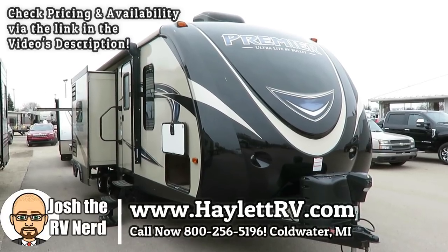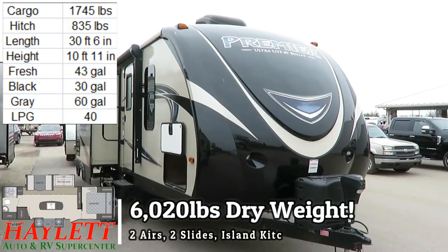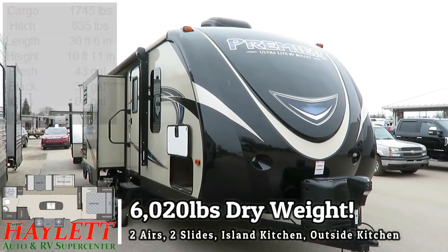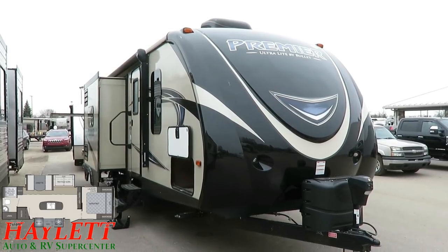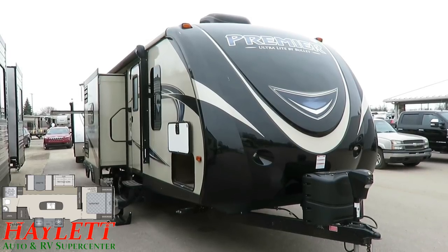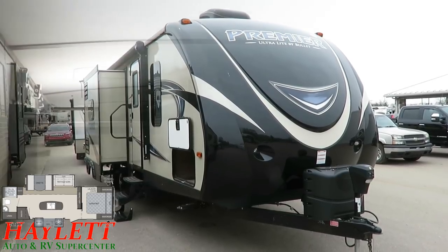Only 6,020 pounds, two slides, two air conditioners installed, and zero discernible defects. This big rear bathroom, outside kitchen, private front bedroom Bullet Premier here at Haylitt RV of Coldwater, Michigan. This is well within the half-ton towing range and something you can feel very proud towing around behind you.